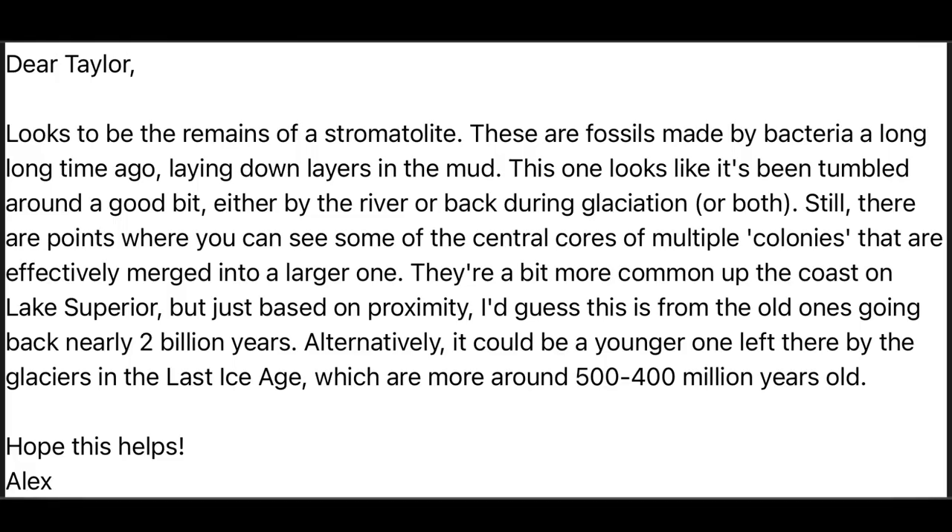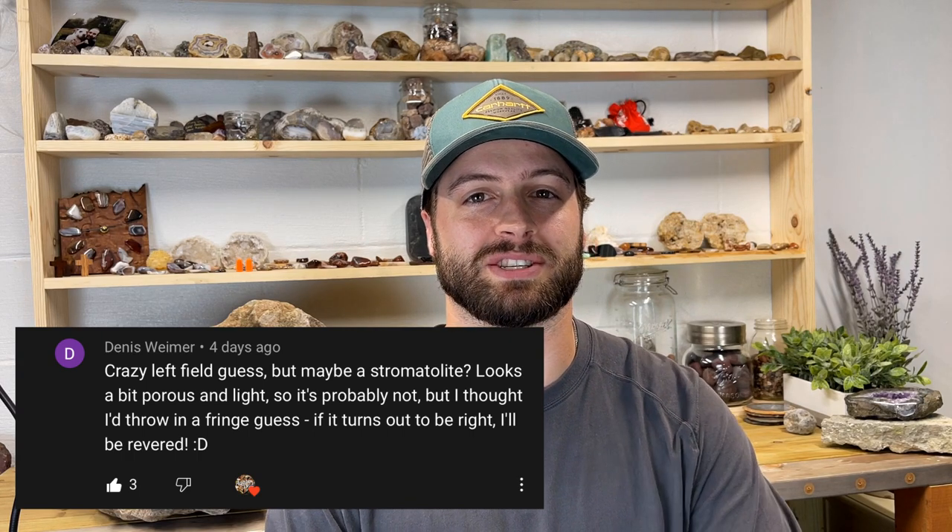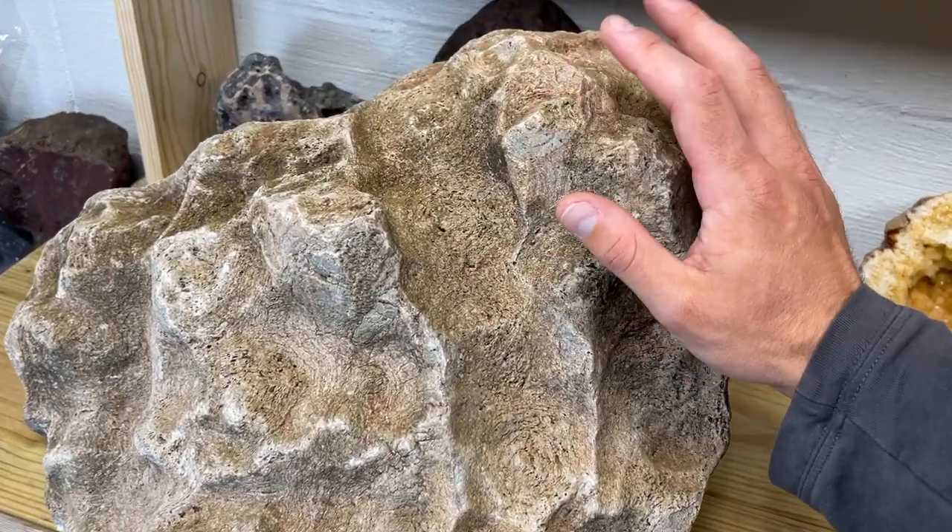At the same time I got the email back from the paleontologist. It reads: 'Dear Taylor, looks to be the remains of a stromatolite — these are fossils made by bacteria a long, long time ago, laying down in layers in the mud. This one looks like it's been tumbled around a good bit, either by the river or back during glaciation, or both. Still, there are points where you can see some of the central cores of multiple colonies that are effectively merged into a larger one. They're a bit more common up on the coast of Lake Superior, but just based on proximity I'd guess this is from the old ones going back nearly 2 billion years. Alternatively it could be a younger one left there by the glaciers in the last ice age, which are more around 500 to 400 million years old.' And of all the comments, only one person — Dennis — guessed stromatolite too. Good job, Dennis.